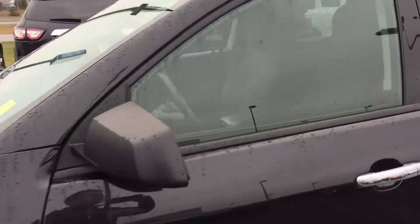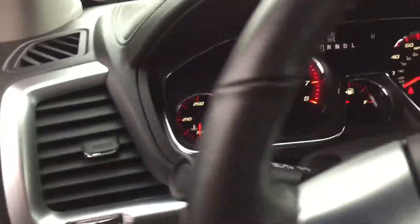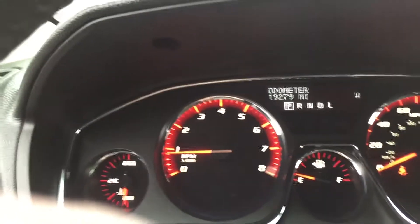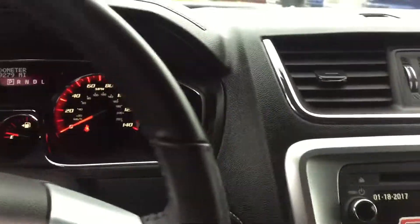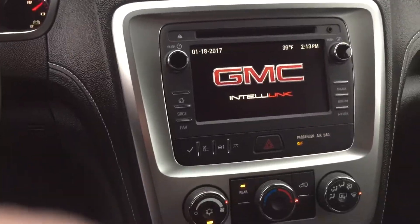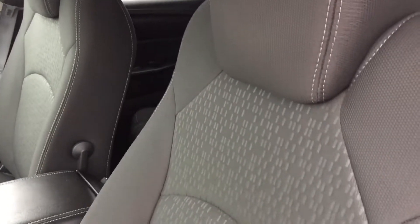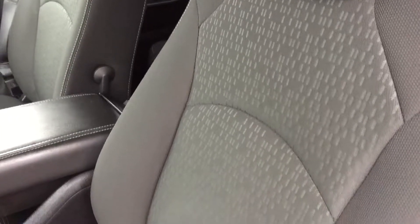Let me show you the interior. Here's your odometer — got 19,279 miles on it. You've got the GMC IntelliLink touch screen. The interior is absolutely perfect. There's no dents, scrapes, scratches, nothing. No tears, no stains, anything on the seats.